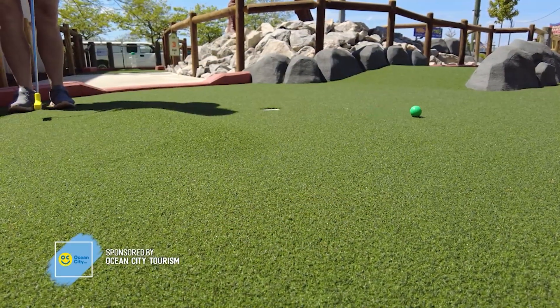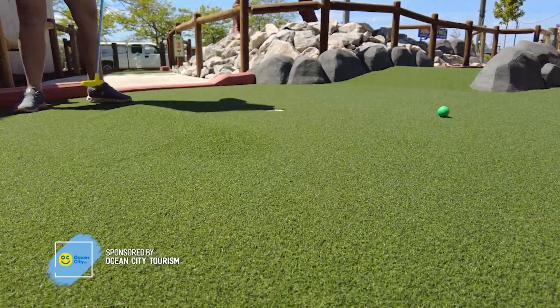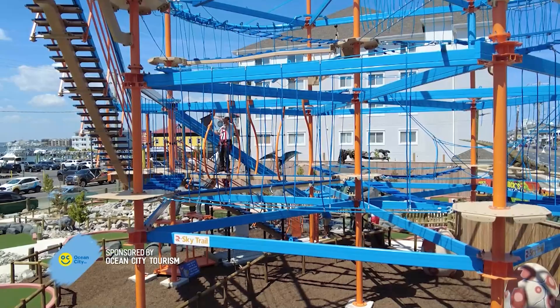Well, you've got all your family fun planned for you — whether you're going to hit the course or drop into the new ropes course, you've got great family fun headed your way. You've also got some more Coast Life headed your way that you're not going to want to miss.